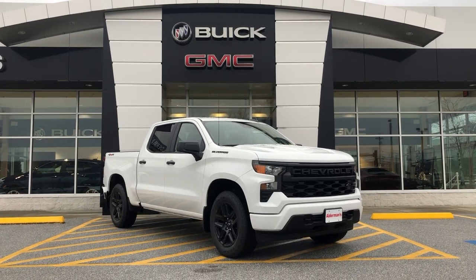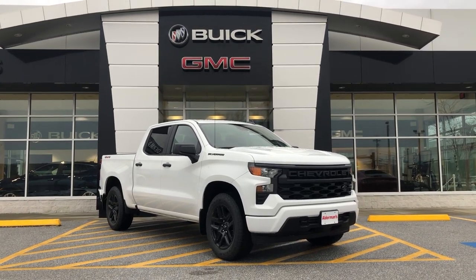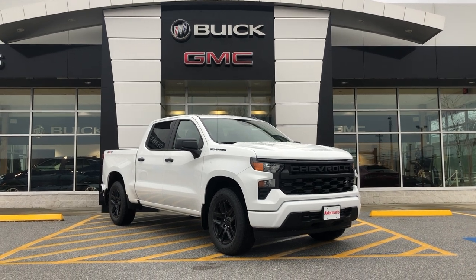Good morning, Rob. This is Bauer at Alderman Chevrolet, Buick, and GMC — Vermont's favorite car dealership. We're known for two things: awesome deals and fabulous service.